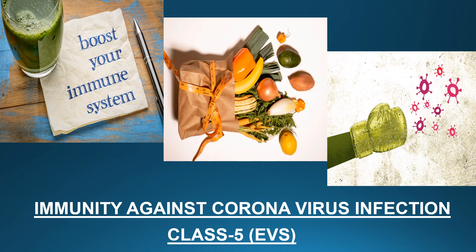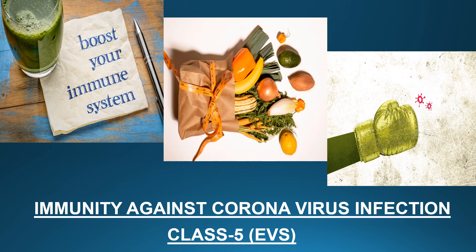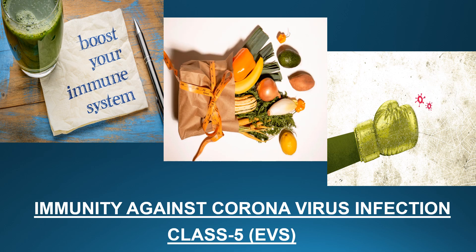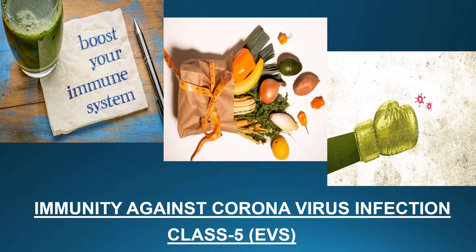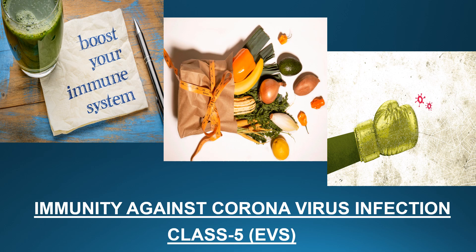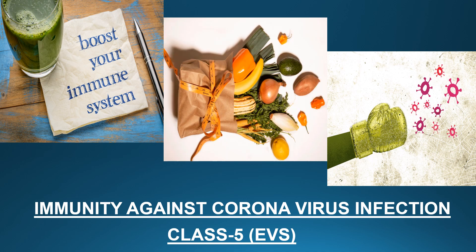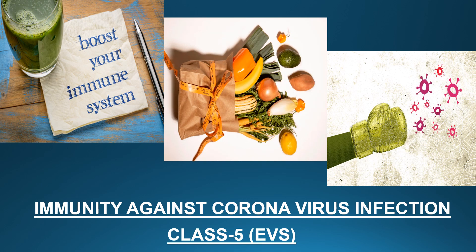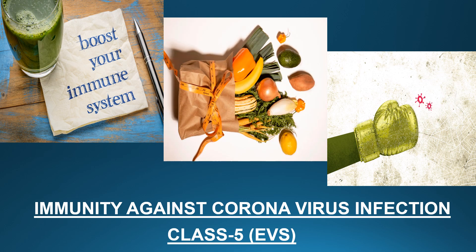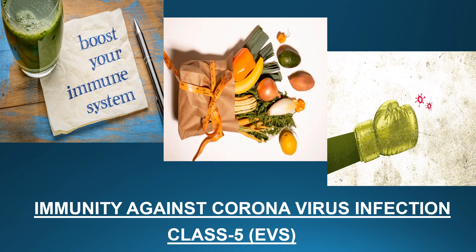Hello everyone and welcome to this section of video. As we all know, COVID-19 or coronavirus is declared as a global pandemic by the World Health Organization. This virus has posed a threat to humanity and affected lakhs of people worldwide. Although countries are trying to tackle this situation, there are few key measures that individuals can take to fight this pandemic, in which improving immunity is very important. The topic we will be dealing with is immunity against coronavirus infection in this video.